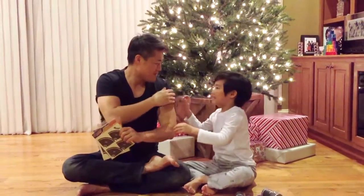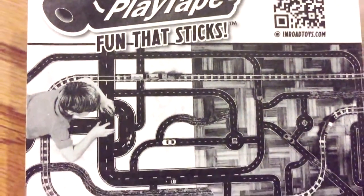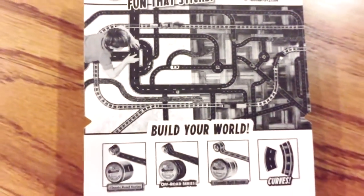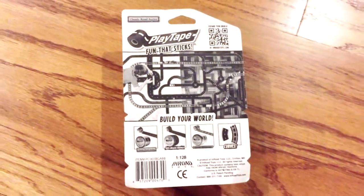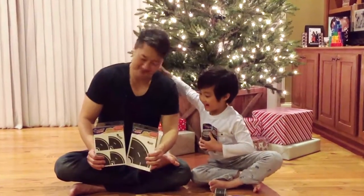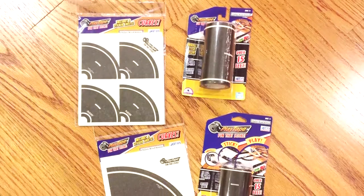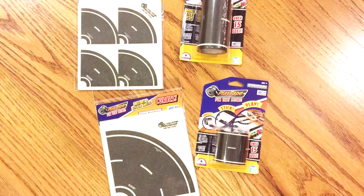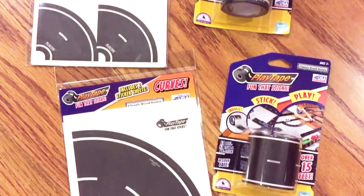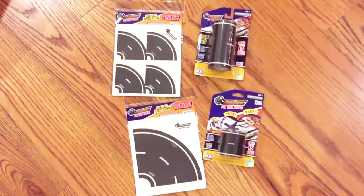Alright, product time! This is from my friend BrilliantBabyProducts.com. So this is our holiday giveaway — they were nice enough to send us a few products. You'll receive instructions at the end of the video on how to win!